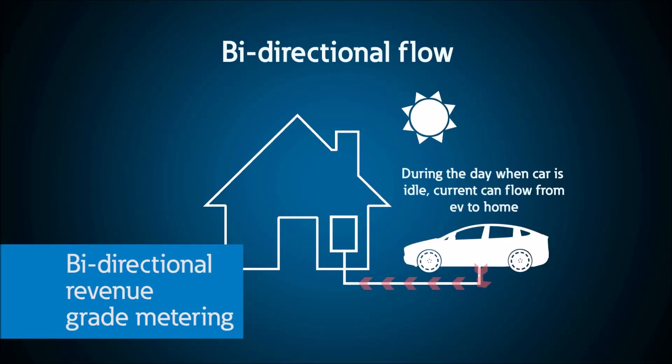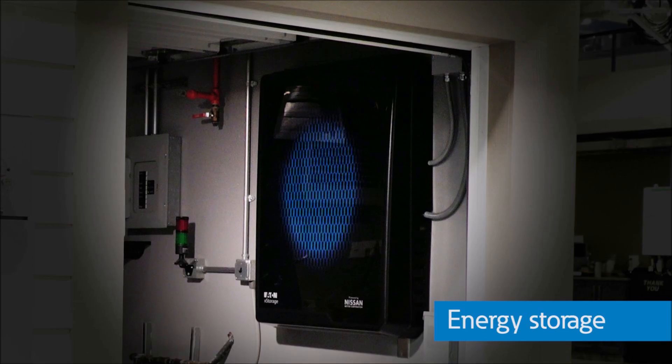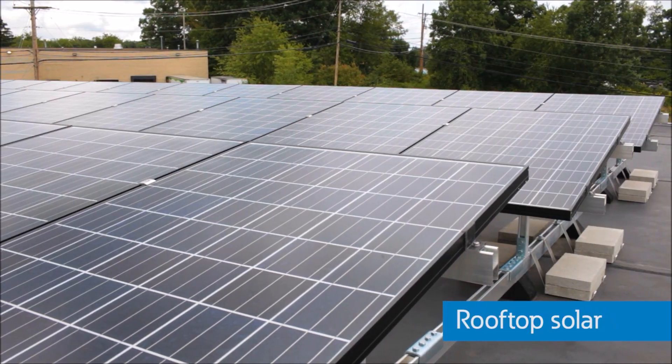With bidirectional revenue-grade metering, users can monitor and control distributed energy resources such as energy storage, electric vehicles, and rooftop solar. Let's explore some of the specific use cases for utilities using Eaton's smart circuit breakers.